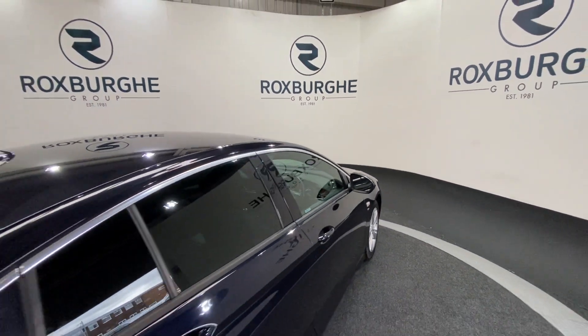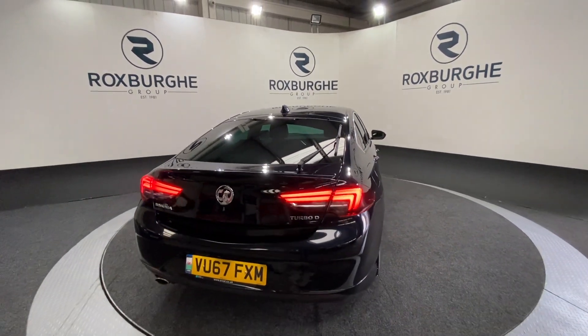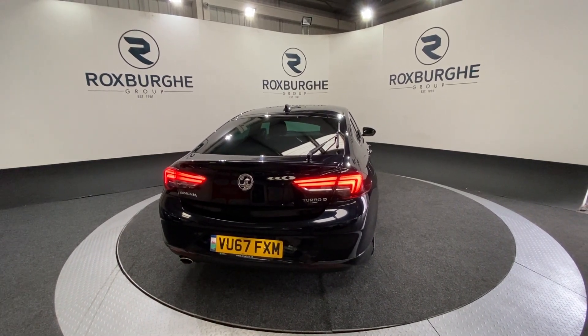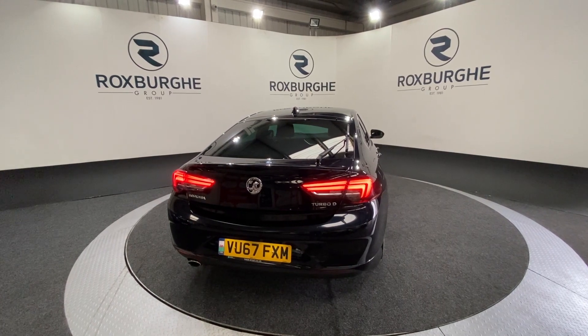If you are interested in this particular car or any of the ones available on our website at the moment, please feel free to give us a call on 0121 313 1555, or alternatively email us at sales@therotspurgroup.com. Cheers guys!